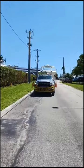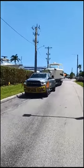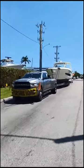Hey guys, it's Laz, Luxury Boat Transport Group. Thanks for tuning in to our channel. Here we have the 42 Boston Whaler about to leave Dania Beach going to Texas, Port Isabel.